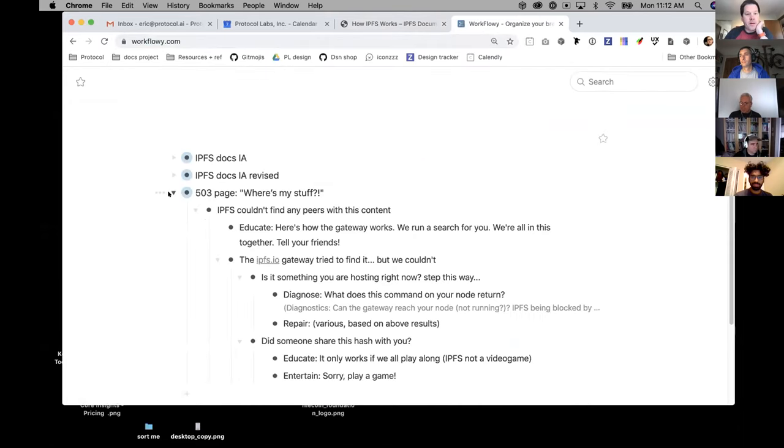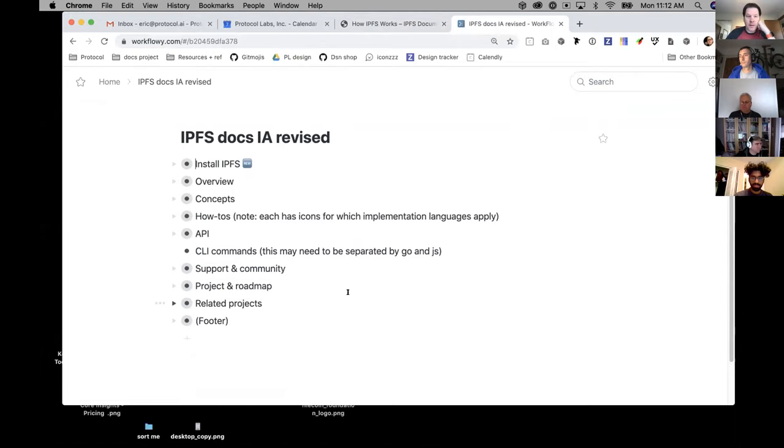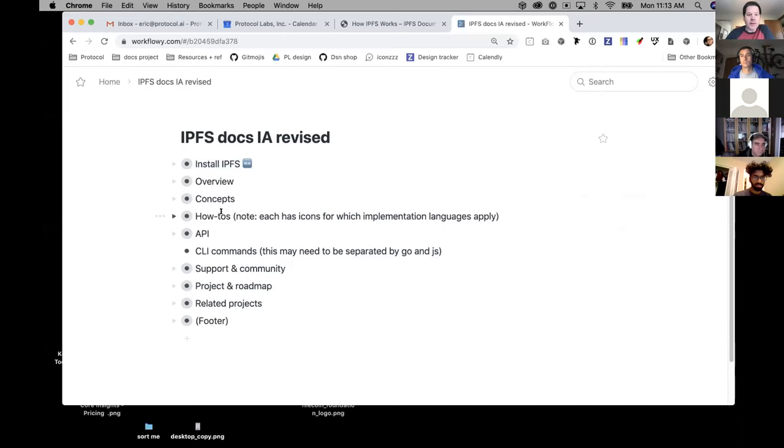One of the things I've experimented with is a new information architecture, which we've tested. I'm using a website called WorkFlowy — it's a to-do tool that's been around a while and I'm hacking it for this purpose. I love the way it collapses everything. If I'm testing the structure of a website, showing someone a fully nested, indented, bullet-pointed Google doc isn't helpful because it doesn't mirror their experience. So this is what we've been testing: a simple, straightforward structure — install IPFS, get started, action-oriented.